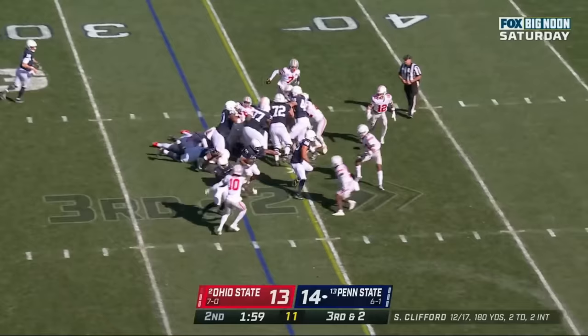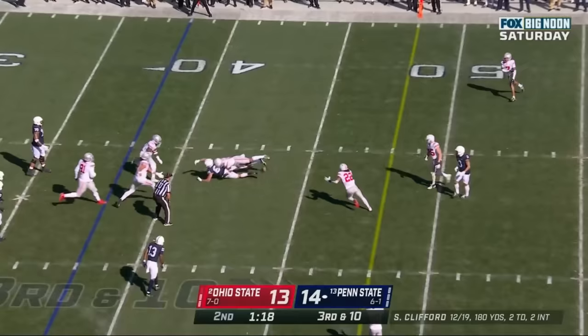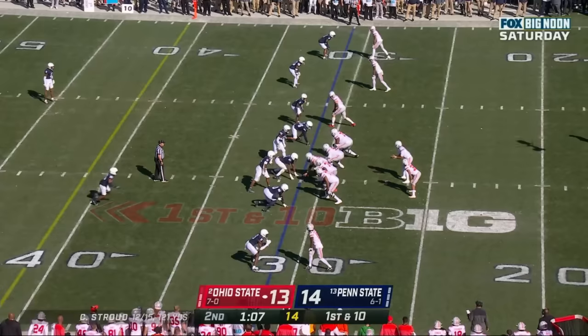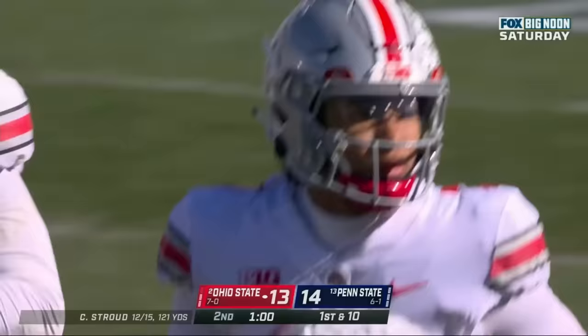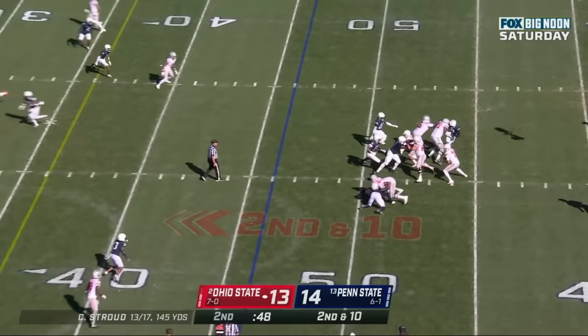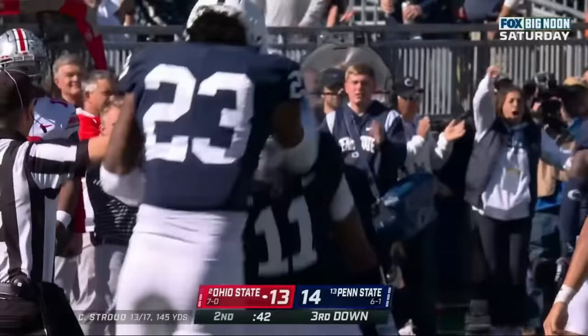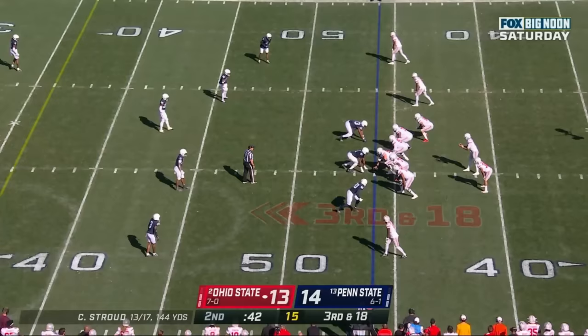Classic T-formation right now for Penn State — they'll run it right, first down for the Nittany Lions. Sean Clifford with time, throws underneath and incomplete. Stroud over the middle, caught by his tight end Stover, down at the Penn State 45. Stroud goes through his progressions, in trouble — Stroud will be sacked. Abdul Carter wearing number 11, on the day that number 11, LeVar Arrington, is honored.